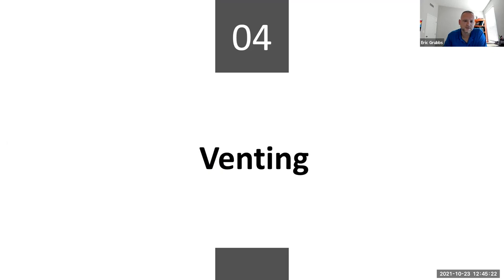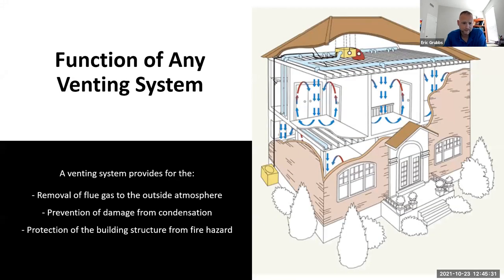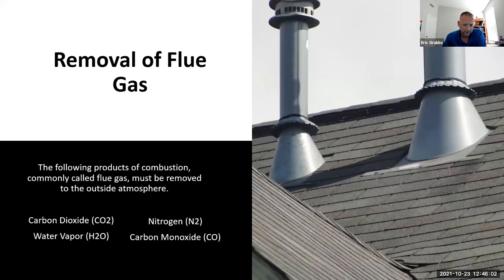Venting: we want to make sure we're not venting flue gases into the conditioned space — all flue gases must go to the outside atmosphere. We also want to prevent condensation damage if it's not a 90-plus percent furnace, and protect the building structure from fire hazards. Products of combustion include carbon, carbon dioxide, nitrogen, water vapor, and carbon monoxide — all must be removed outside the home. Here are pictures of proper transitions for flue gases exiting the home, keeping them away from combustible materials.